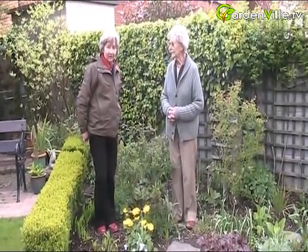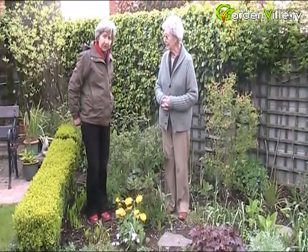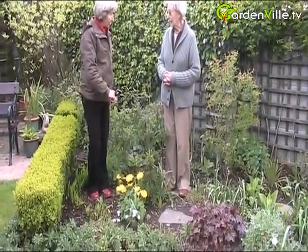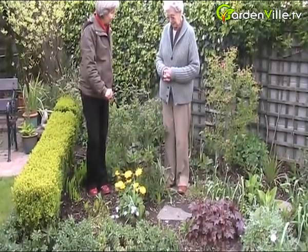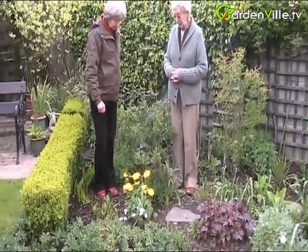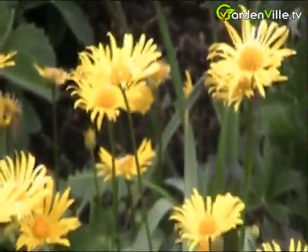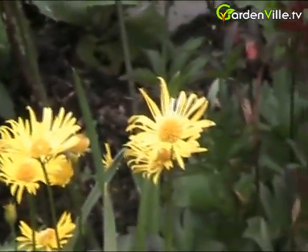Hello and welcome to Gardenville.tv. I'm here with Maeve again in the garden and she's going to tell us about this lovely little yellow perennial that's in front of us here. Maeve, you know more about this than I do. Well, it's a very old-fashioned, old cottage garden plant which blooms very early.